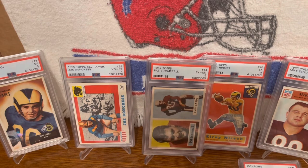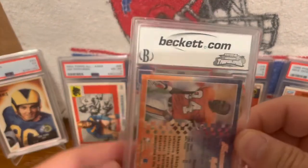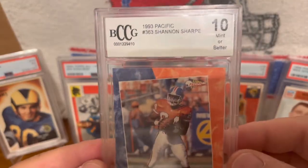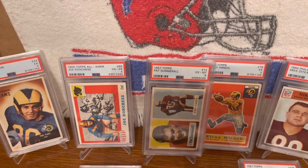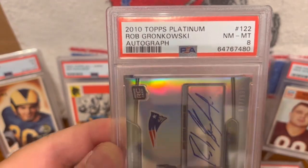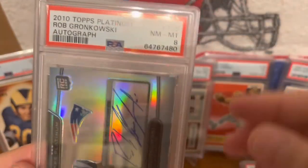This next one is this 1993 Pacific Shannon Sharp. Shannon Sharp is a Hall of Famer who played for the Broncos and the Baltimore Ravens, inducted into the Hall of Fame in 2011. And then finally, my last tight end card is this 2010 Topps Platinum Rob Gronkowski Autograph Rookie Card — sweet looking signature — in a PSA 8.